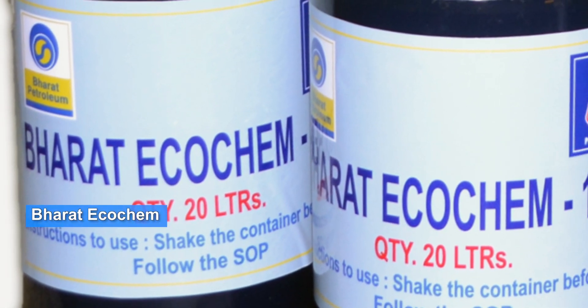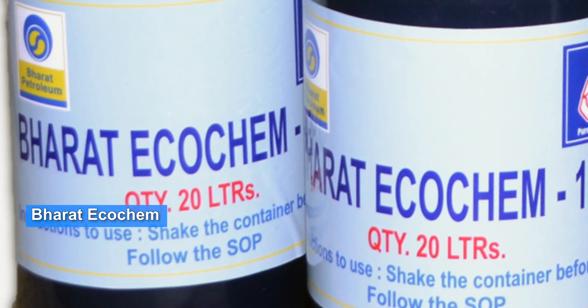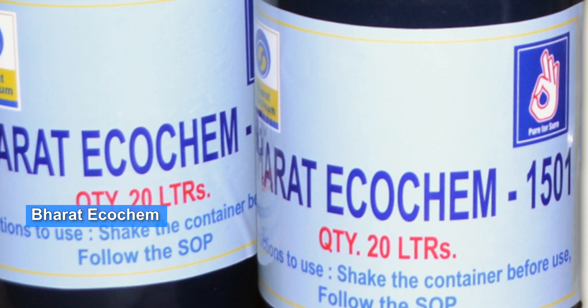Bharat EcoChem, a patented fuel additive to protect the metallurgy of fuel tank and other accessories of vehicles running on ethanol blended petrol.